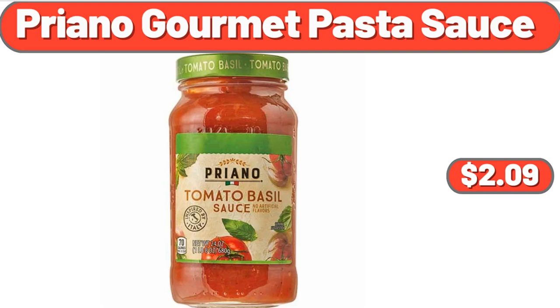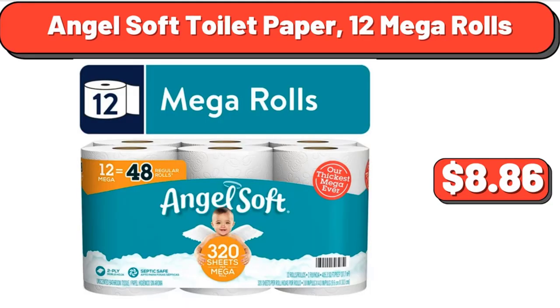Priyano Gourmet Pasta Sauce, $2.99. Angel Soft Toilet Paper, 12 Mega Rolls, $8.86.